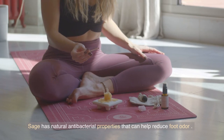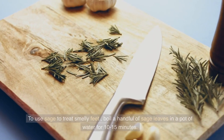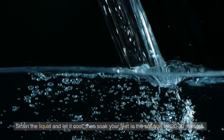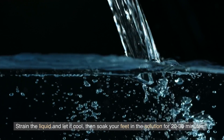Sage. Sage has natural antibacterial properties that can help reduce foot odor. To use sage to treat smelly feet, boil a handful of sage leaves in a pot of water for 10-15 minutes. Strain the liquid and let it cool, then soak your feet in the solution for 20-30 minutes.